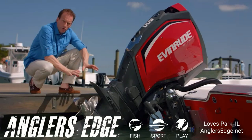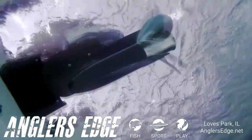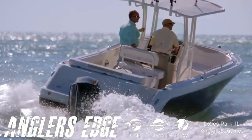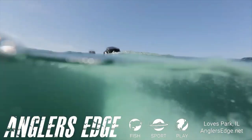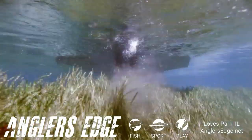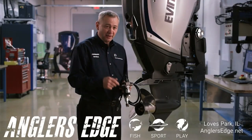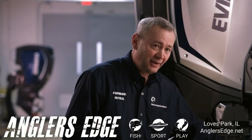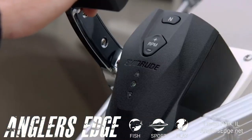Below the waterline, where torque and horsepower are turned into propulsion, the Evinrude E-Tech G2 features a brand-new gear case designed for better durability, speed, and handling. Its hydrodynamic design produces less drag, reducing steering torque and providing better rough-water handling, and the weed-shedding leading edge helps keep water intakes from clogging. The electric shifter is incorporated into the gearbox itself — a very robust placement — so you don't get any of that clunk when putting it into gear.